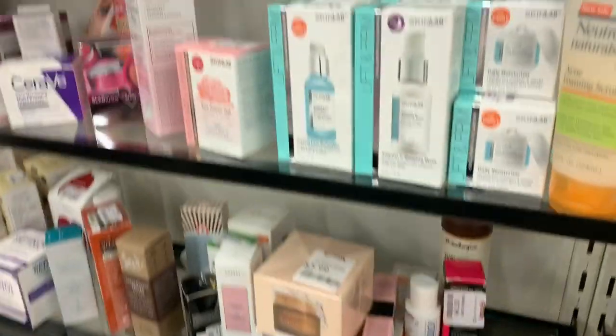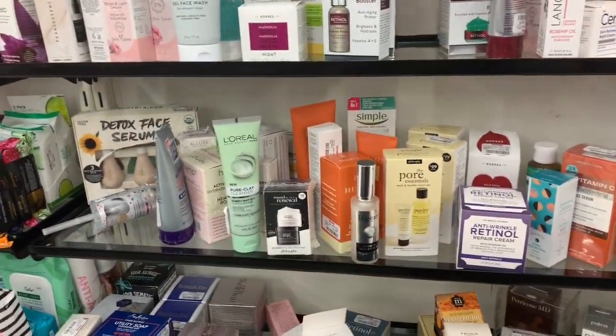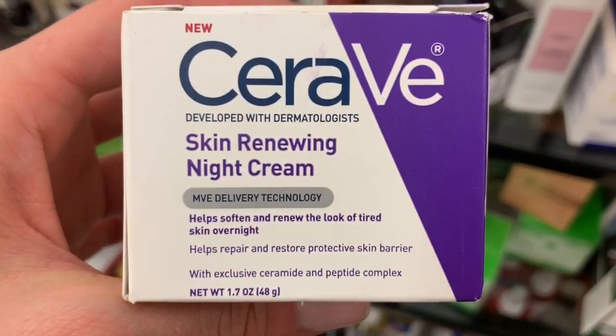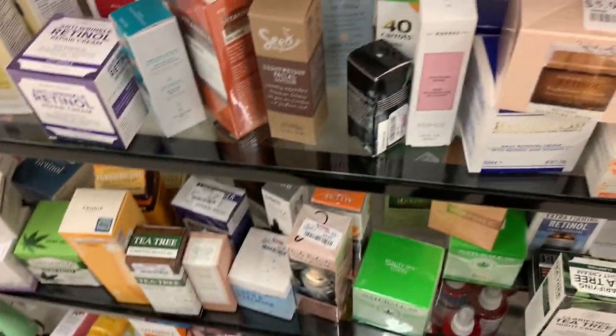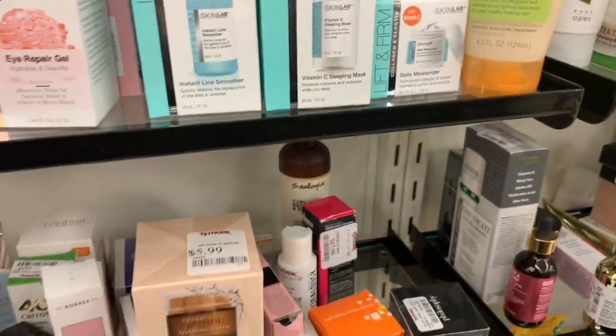They have so many A'Cure products! Definitely check out TJ Maxx if you want to try A'Cure. This product is my fave — I absolutely love it — ten dollars, so a little bit less expensive than at the drugstore where I think it's like fourteen dollars. It's nice that they do carry some CeraVe products here too.